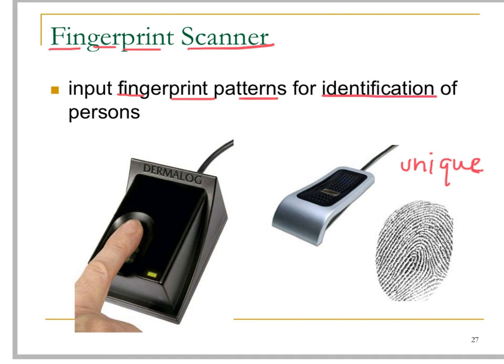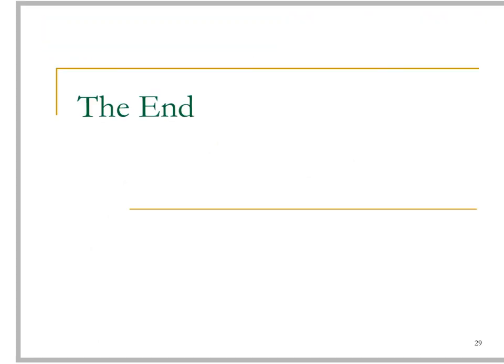This is the end of this chapter on input devices. Hope you enjoy — bye bye!